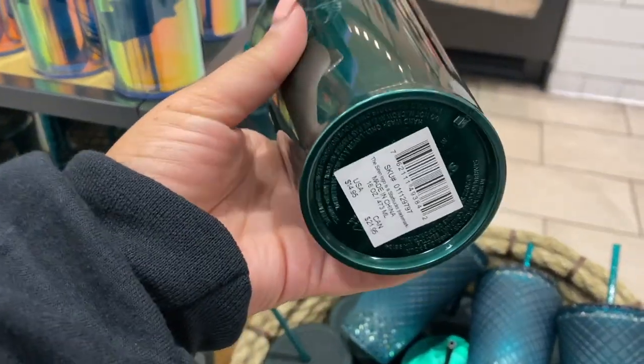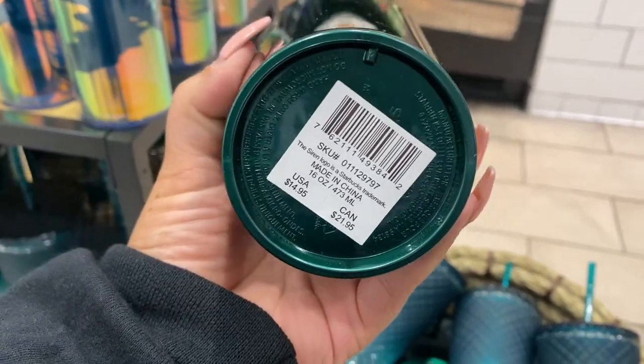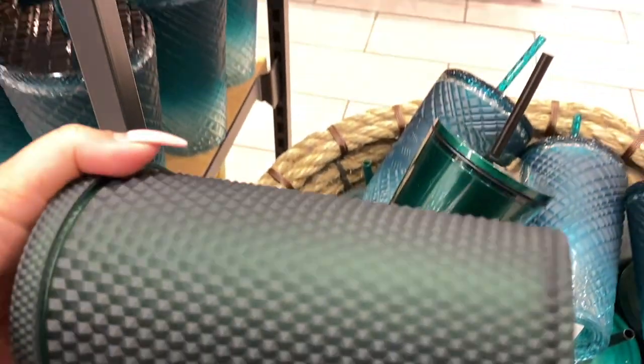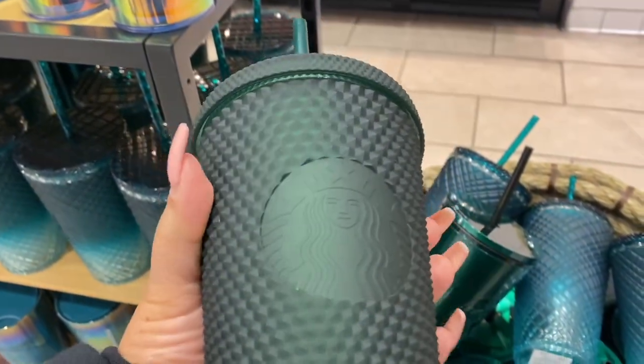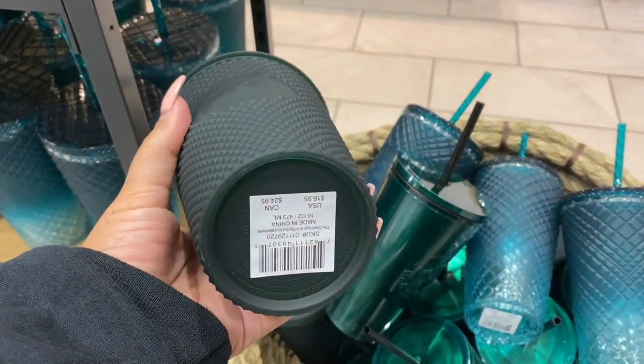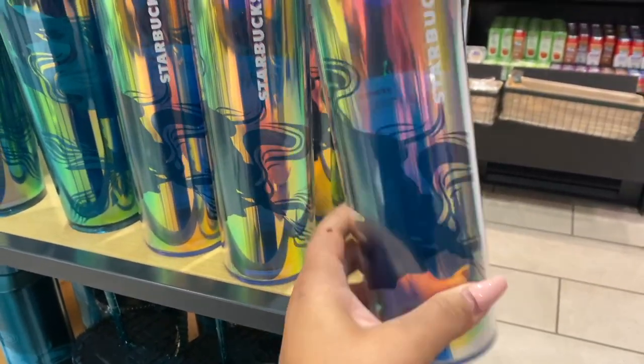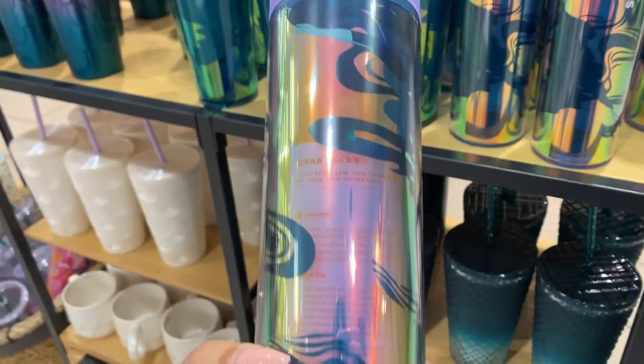And this one here I really like — like a marbled green? The marble doesn't change colors, but that one is nice. It has been there before though, that one's not brand new. This one either. Maybe they got more or something like that, but I know that I've seen the Venti in that one before.